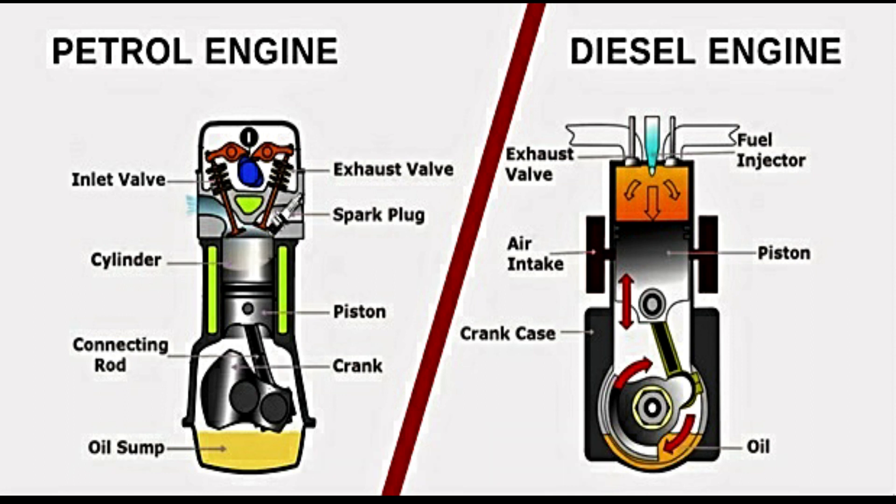This makes diesel a more environmentally friendly option. On the other hand, petrol engines tend to be less expensive to manufacture and tend to have better performance. Petrol engines are also generally lighter and smaller, which makes them a good option for smaller cars, and petrol fuel is more widely available than diesel.